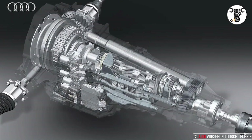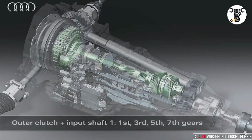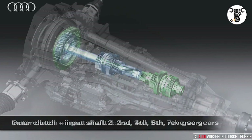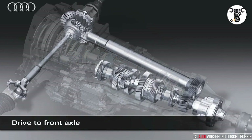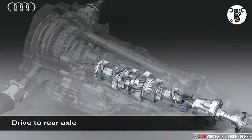The S-Tronic dual-clutch transmission is a successful technology. It combines the convenience of an automatic with the efficiency of a manual transmission while adding its own dynamic touch. Throughout much of the model lineup, the S-Tronic is available in four different versions with six or seven gears.